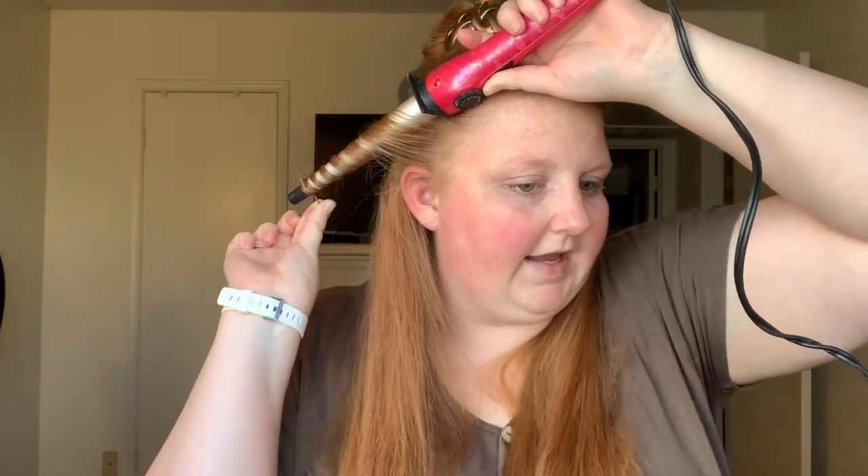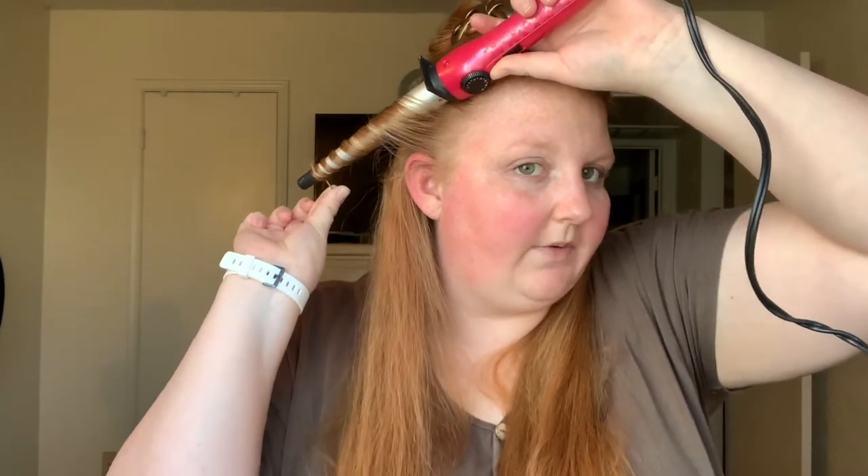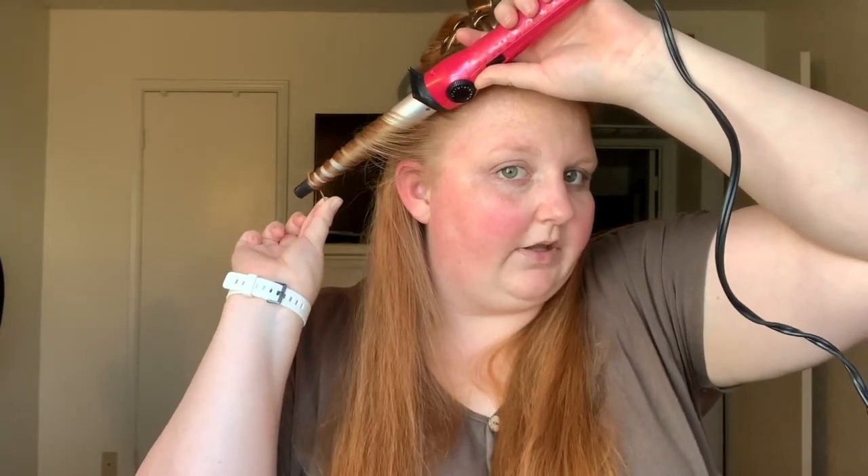I count in my head one, two, three, four, five, six, seven, all the way up to 30. Then I let it go. And that is how the curl turns out. Now this is really tight, so what you can do is just kind of pull on it slightly — not really hard — and it will help loosen the curl up some. So it's already not as tight as it was.